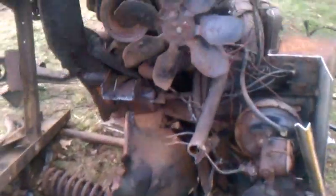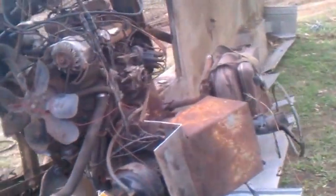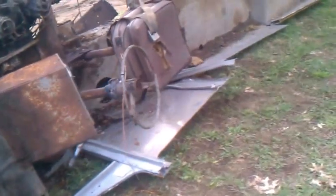As you can see, we got all this piled up here — the bumper. I have to tear into the motor tomorrow. Hopefully we can get this done by Friday. See, all this is all metal, all aluminum right there.